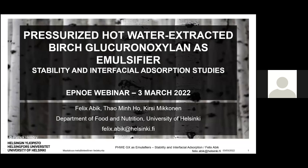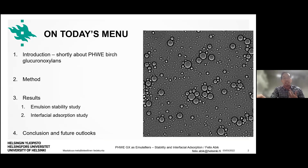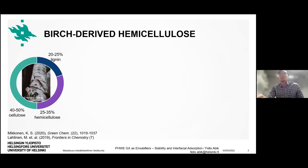Thank you Julian for the nice introduction. Hello, greetings from Helsinki. My name is Felix from the University of Helsinki and I'm here to share results from my PhD project, where I'm analyzing the stability and interfacial adsorption behavior of pressurized hot water extracted birch xylans as emulsifiers. Briefly, I will introduce the pressurized hot water extracted xylans, then the methods, some results, and conclusions so far.